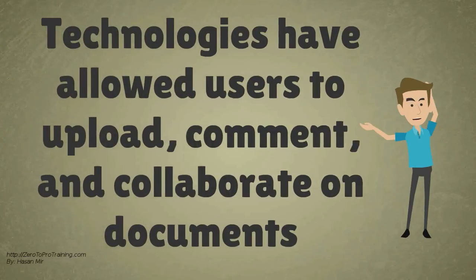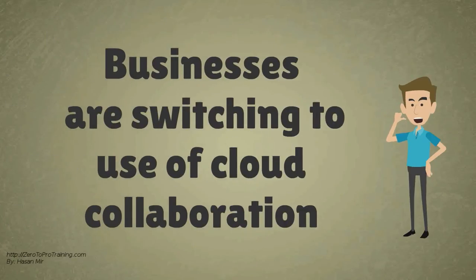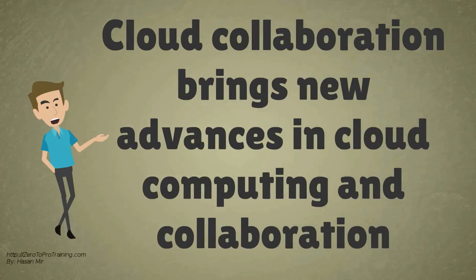New Cloud Collaboration technologies have allowed users to upload, comment, and collaborate on documents. Businesses in the last few years have increasingly been switching to use of Cloud Collaboration. Cloud Collaboration brings together new advances in cloud computing and collaboration.